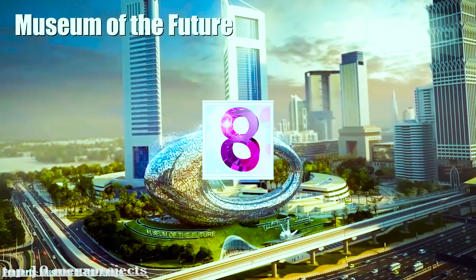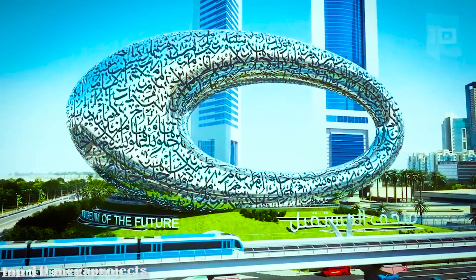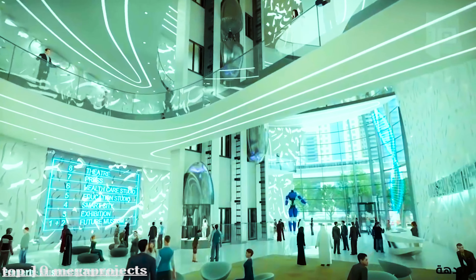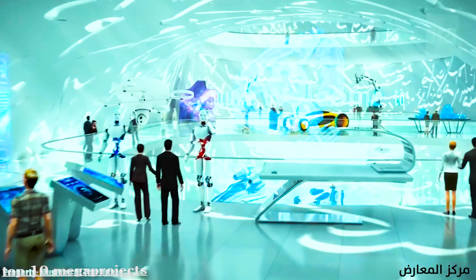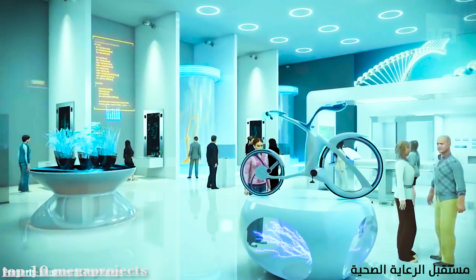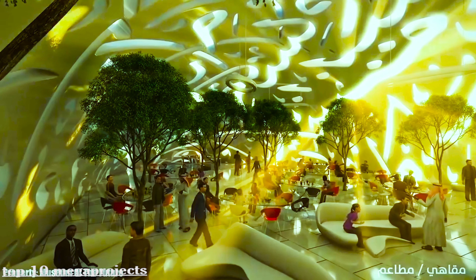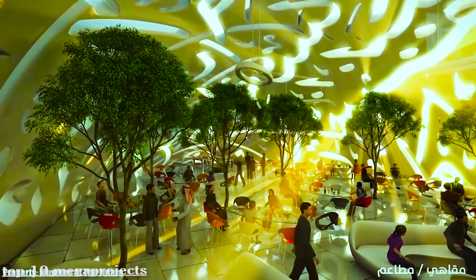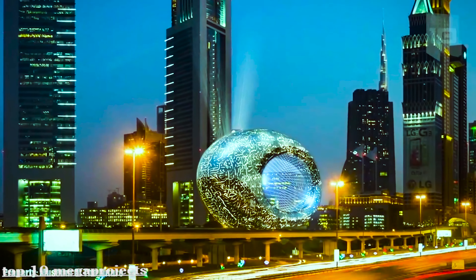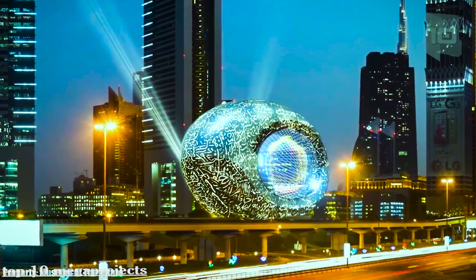The Museum of the Future is an innovation and design museum that will also function as a science and technology research center. It will serve as a meeting place for researchers and inventors to produce futuristic inventions, featuring innovative laboratories. Conferences will be organized on the latest scientific developments and their practical applications. The museum is currently in its final phase of construction and will open in 2020.